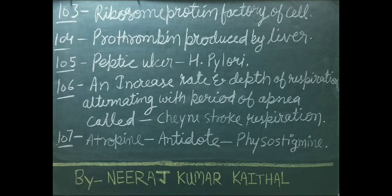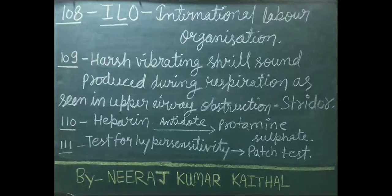Atropine's antidote is physostigmine. ILO stands for International Labour Organization. Harsh vibrating shrill sound produced during respiration as seen in upper airway obstruction is called stridor. Heparin's antidote is protamine sulfate. Test for hypersensitivity is called patch test.